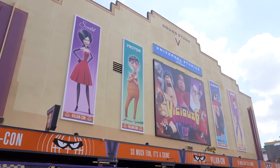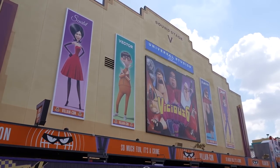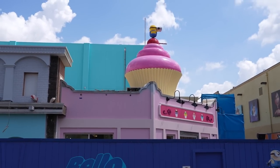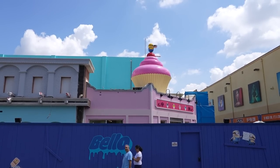Coming out of VillainCon Minion Blast will be a gift shop called Evil Stuff — similar to how Super Silly Stuff is the gift shop exiting Despicable Me Minion Mayhem. Just past VillainCon there's a Minion on top of a cupcake — this is Bake My Day, a bakery featured in Despicable Me 2. The cherry the Minion is standing on appears to be some kind of blaster and may move up and down. There's also a whole block of food item facades going up, some of which may just be themed atmosphere doors.